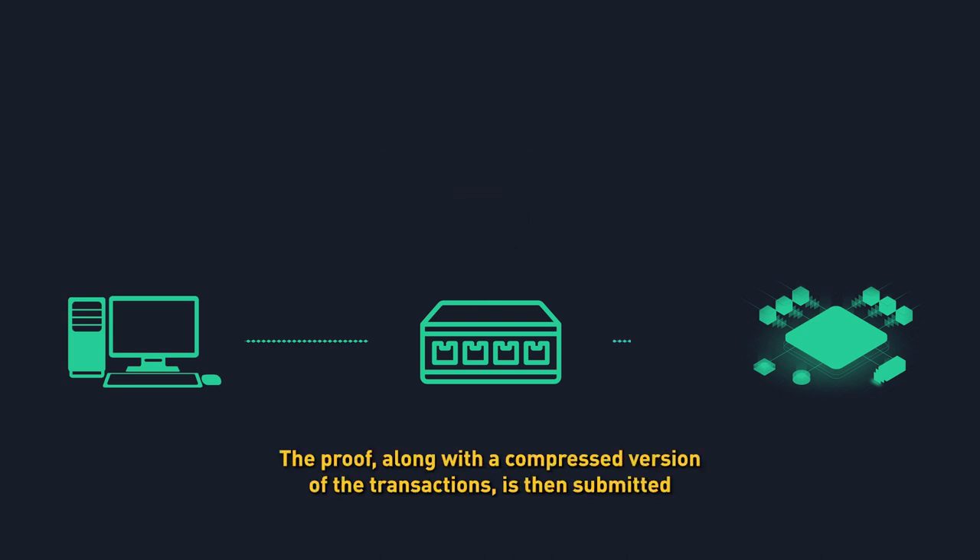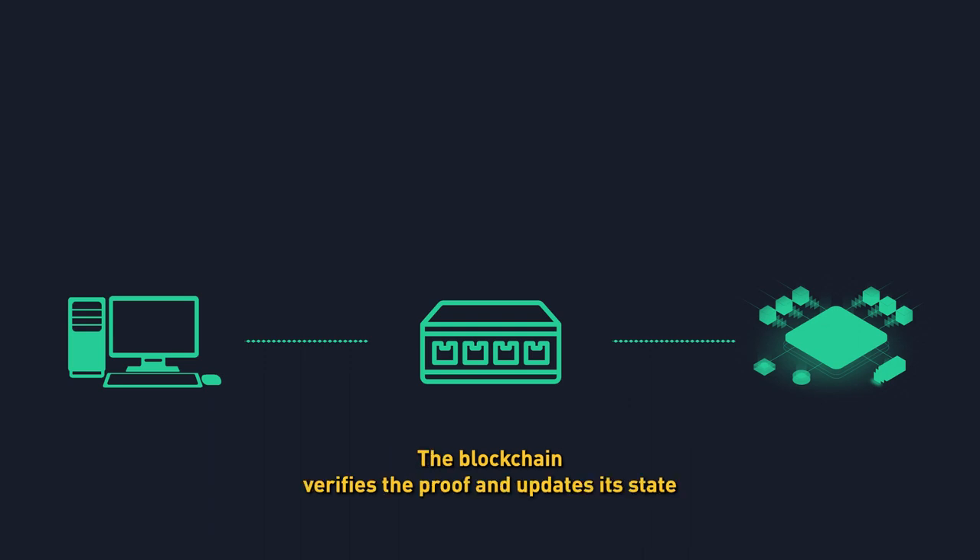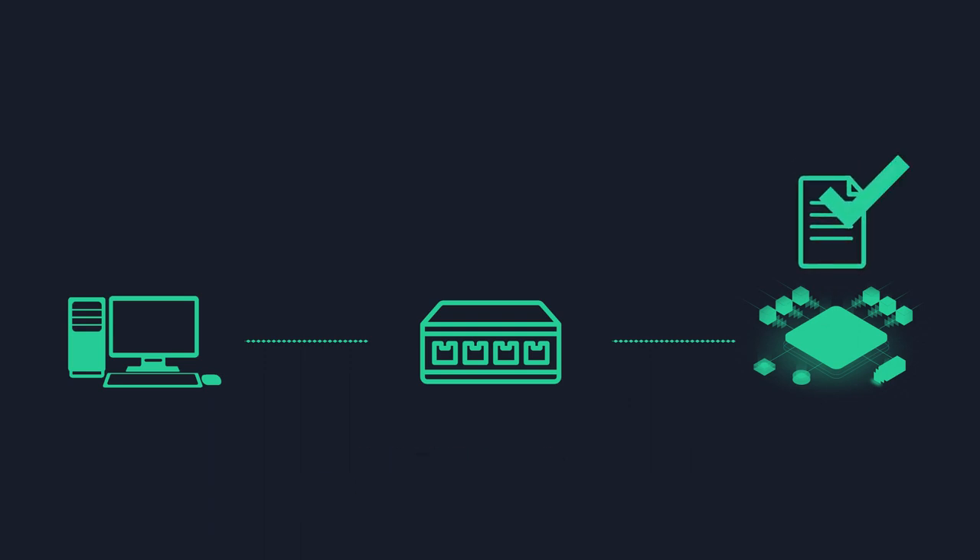The proof, along with a compressed version of the transactions, is then submitted to the main blockchain. The blockchain verifies the proof and updates its state accordingly without needing to process each individual transaction.